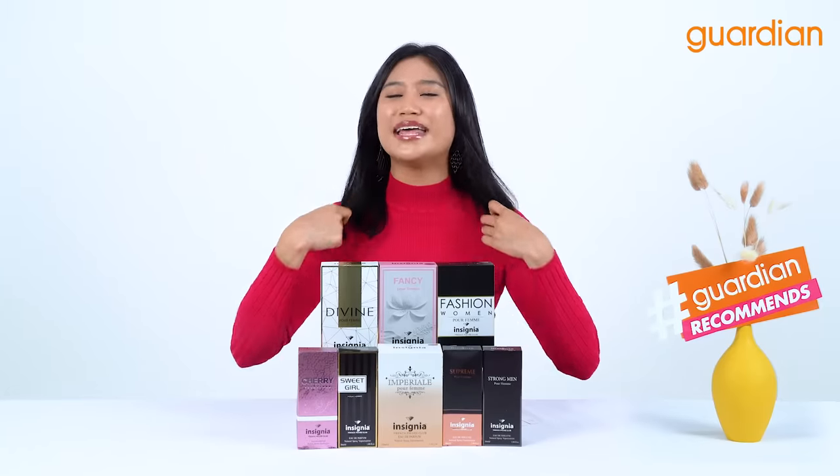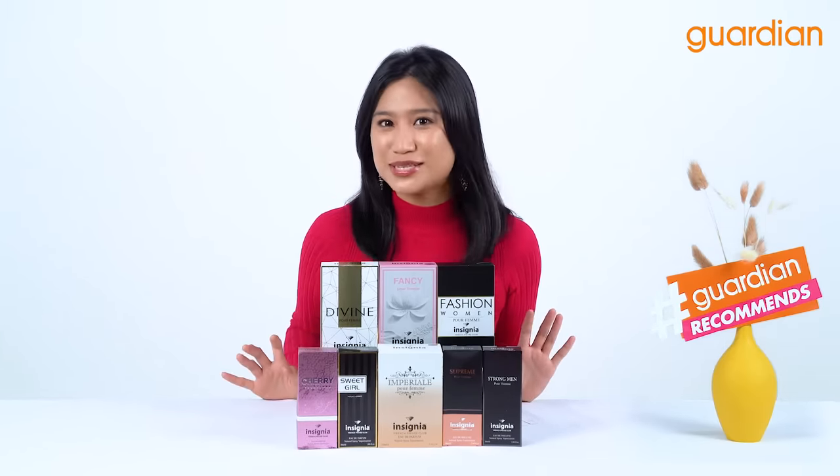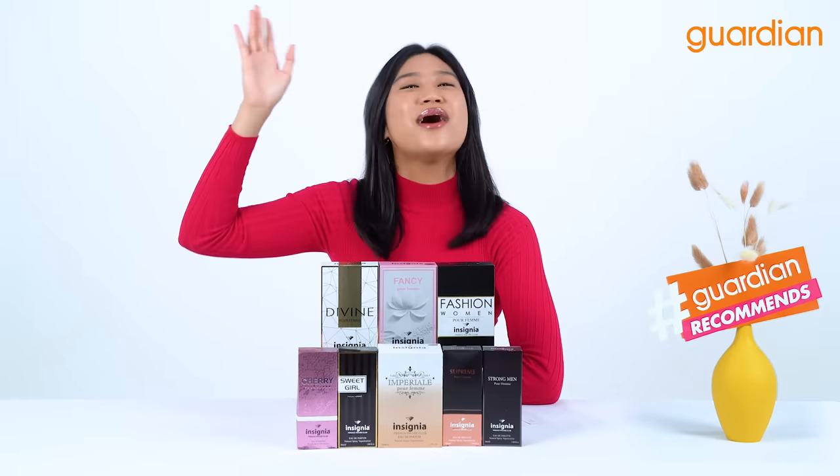I'm going to go ahead and spritz my stuff and my scent for everyone to be asking me, oh, you smell so good — what are you wearing? And I'm going to tell them it's Insignia. Thanks guys, and I'll see you guys next time. Bye!